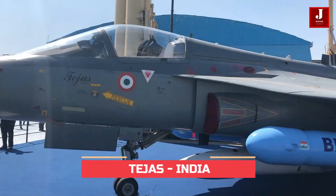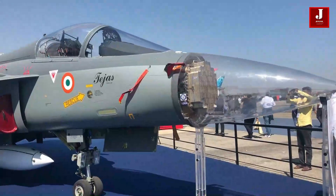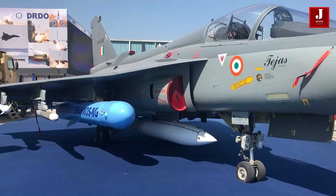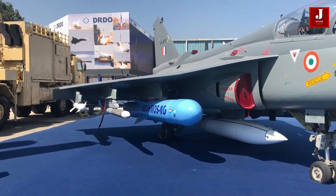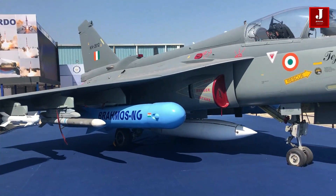The HAL Tejas is a single-engine, delta-wing, multi-role light fighter, built for the Indian Air Force and Indian Navy by the Aeronautical Development Agency in partnership with Hindustan Aeronautics Limited's aircraft research and design center.